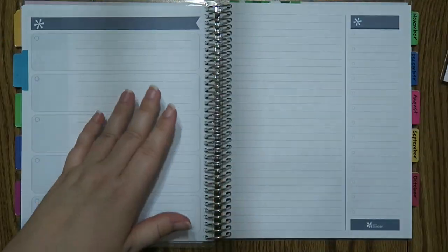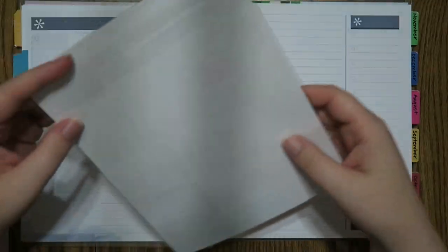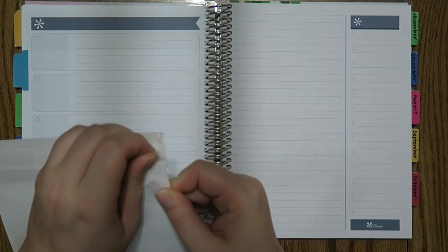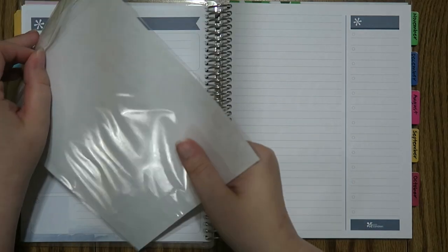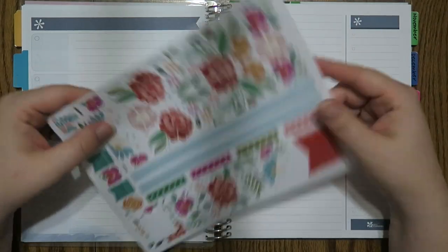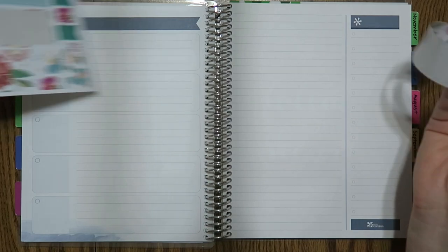I like to use an Erin Condren sticker sheet for July. I actually got my mom this print in a blanket and she currently has it on her. My parents are both sitting off camera being very quiet, so thank you! It's about 10 o'clock at night on Thursday and this video needs to go up on Friday, so I'm a little stressed for time but I think I'm going to make it.